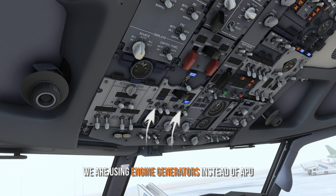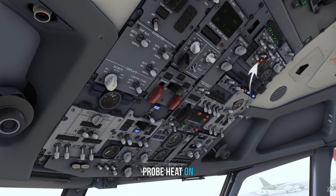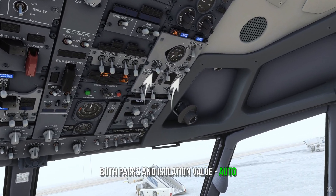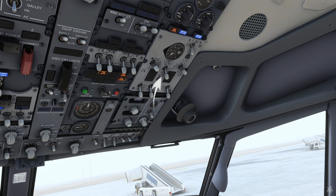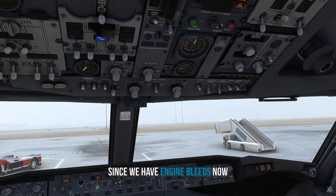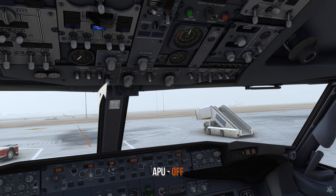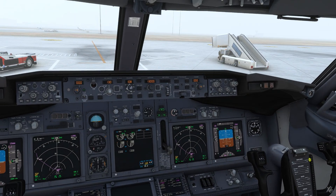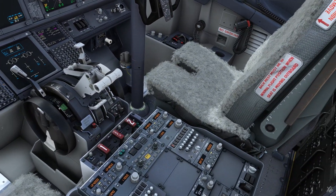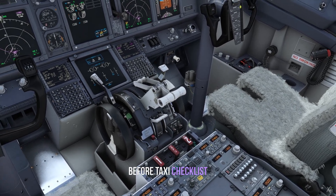Generators on — we are now using the engine generators instead of the APU. Probe heat switches on. Pack valve to auto, isolation valve to auto. Turn the APU bleed off since we have engine bleeds now for air conditioning and pressurization. Engine start switches to continuous. Turn the APU off. Systems page. Take off flaps. Then flight controls check before the taxi checklist.